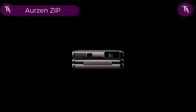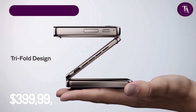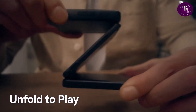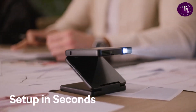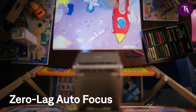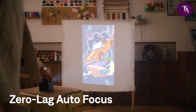The Aarzen Zip tri-fold projector, priced at $399.99, is a truly portable pocket-sized device with a unique tri-fold design that allows versatile projection angles, including ceiling and vertical modes. It delivers native 720p resolution with 100 ANSI lumens brightness, featuring zero-lag autofocus, automatic keystone correction, and Wi-Fi-free screen mirroring for iOS, Android, and more. Built from machined aluminum with a Z-shaped stand.